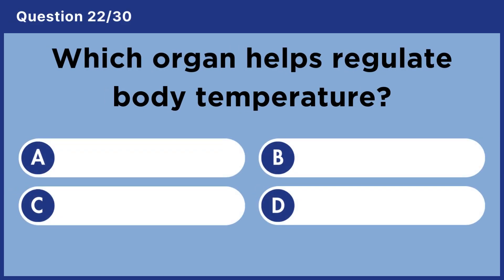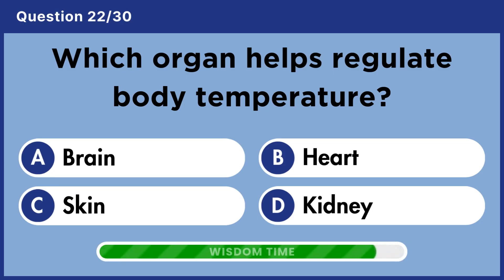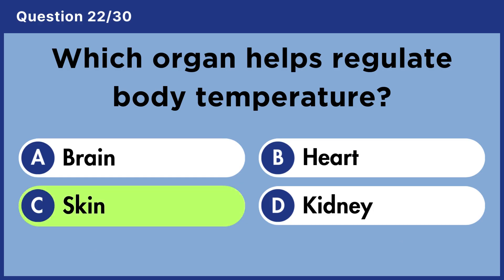Which organ helps regulate body temperature? Answer C. Skin.